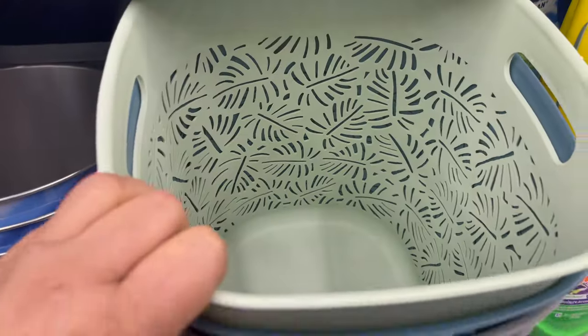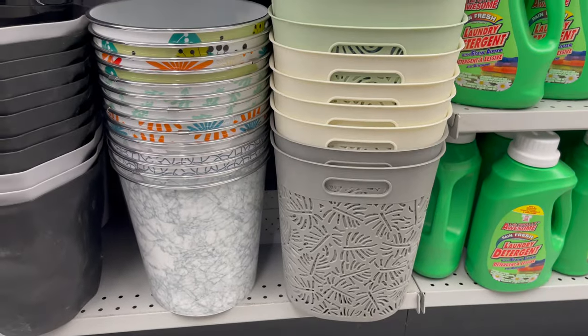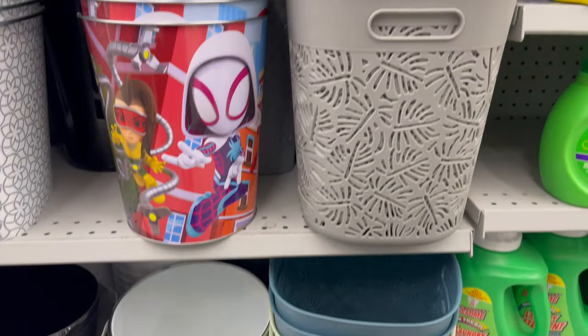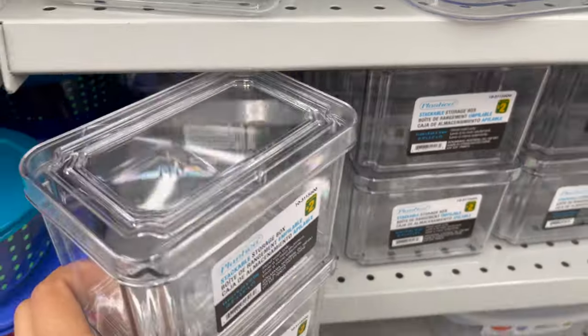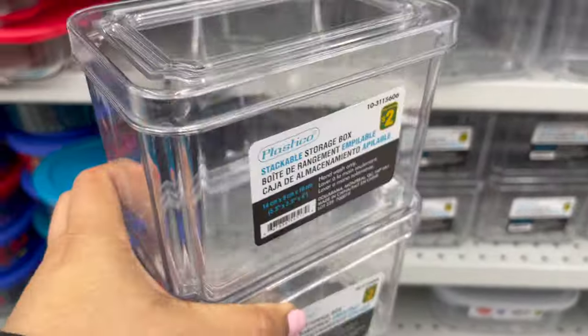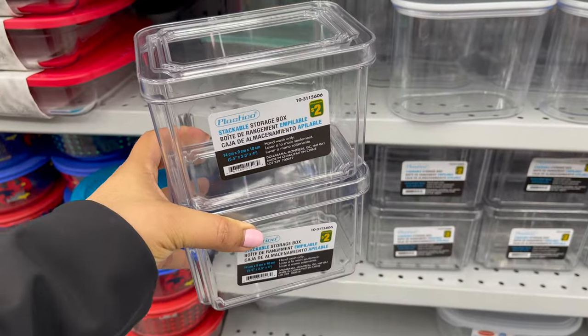This large size basket is great for any organization, or you can use it as a garbage bin. It comes in different styles and colors, around $5. This clear storage box comes with a lid and is stackable. It comes in two different sizes, starting from $2 to $3.